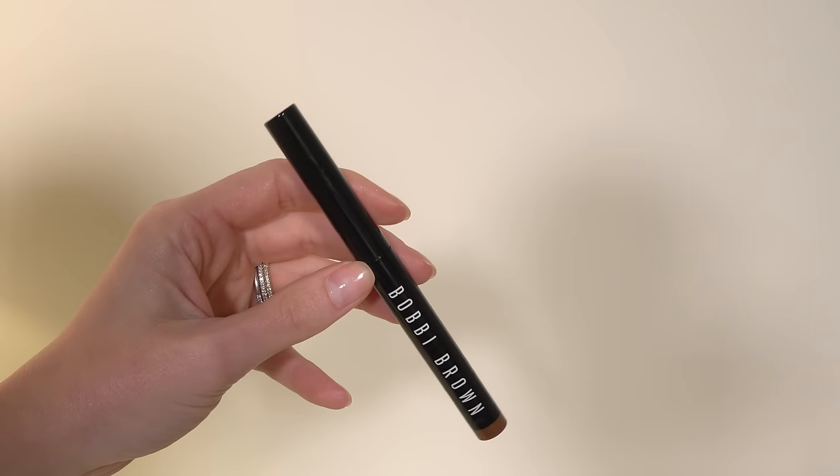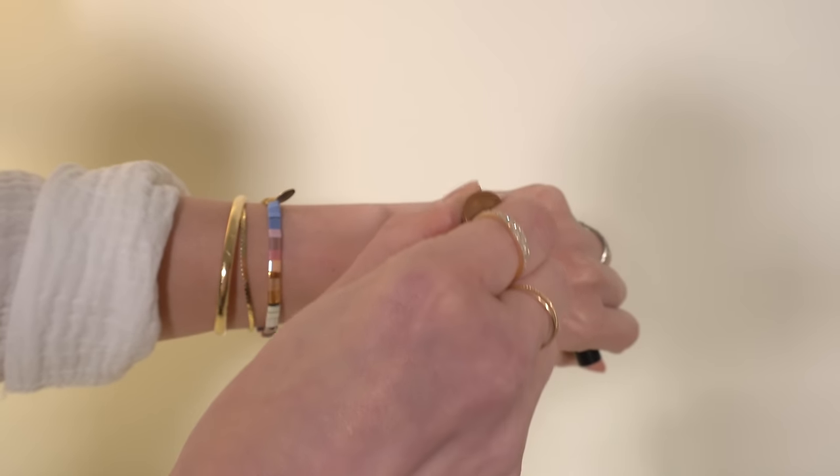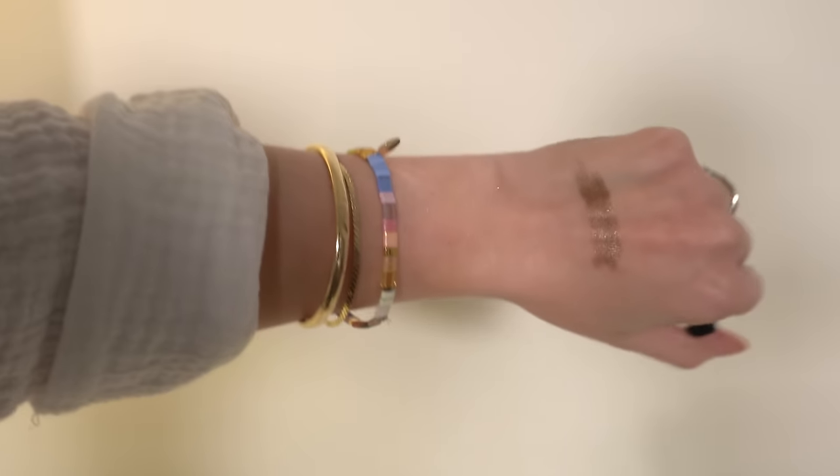Something I did want to point out: I did not apply any eye base with any of these shadows — these are all on my bare eyelids, nothing underneath, just the product and that's it. Number seven is another shadow stick, from Bobbi Brown. This is the Long Wear Shadow Stick in the shade Golden Bronze. I have several Bobbi Brown shadow sticks but Golden Bronze, if I had to pick one, has to be my favorite. I love this color.